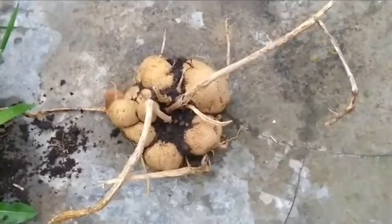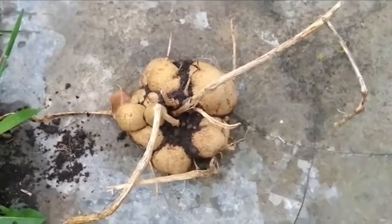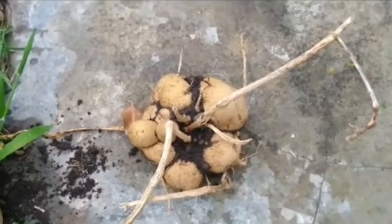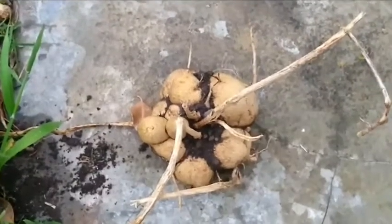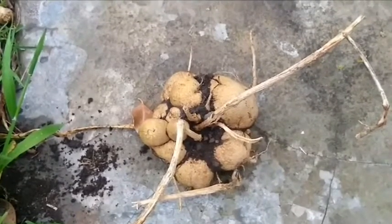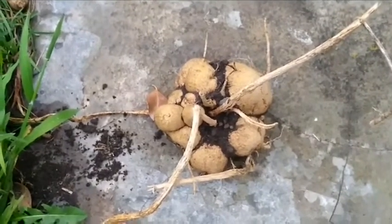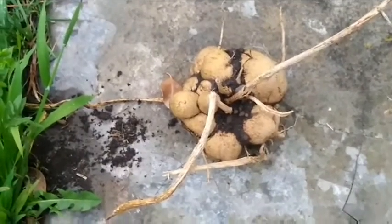Down here waiting to be planted out are some dahlia tubers. Dahlias were actually introduced to the UK and Europe at the same time as potatoes, but they didn't take off — they've been bred for their flowers and they're so pretty. The tuber flavours are very variable. We have tried them and thought they were pretty boring, but if you were starving you'd certainly have a go at them.